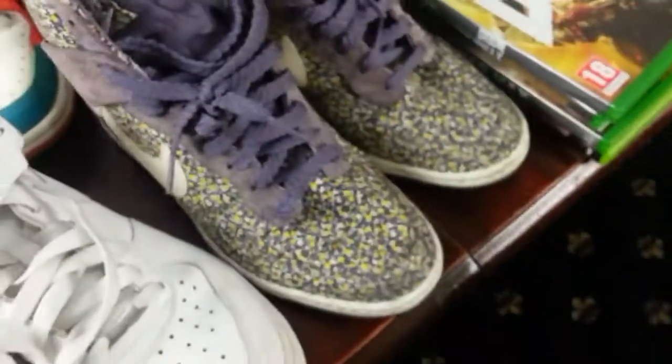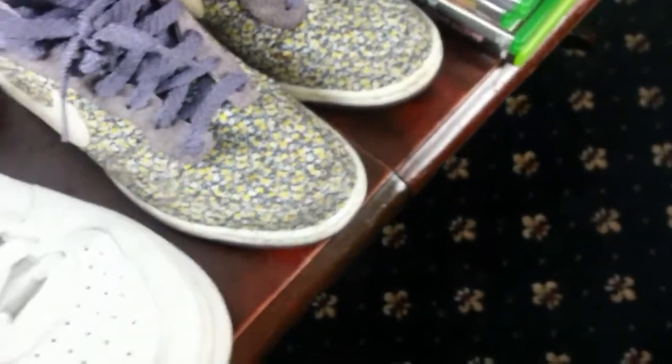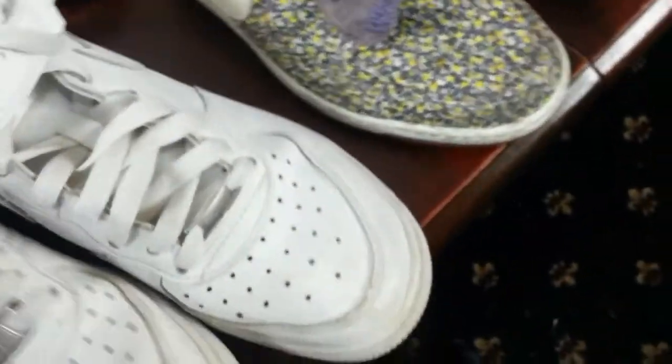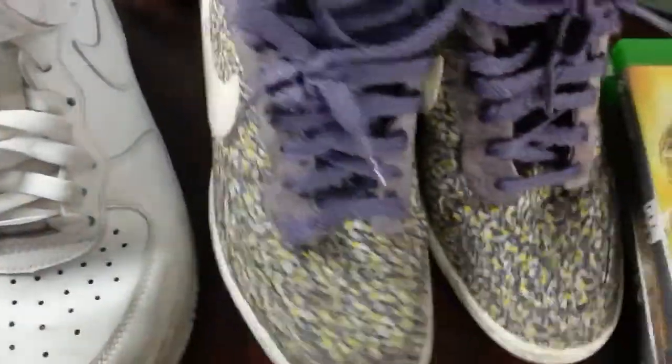Next I came around to my usual pickup — trainers. Air Force Ones. Now this is a size four, ladies' size four. They wanted £8, I bought them at £5. I think that's an excellent buy.